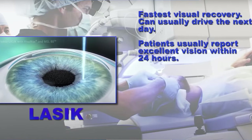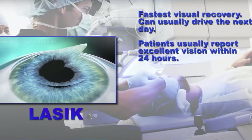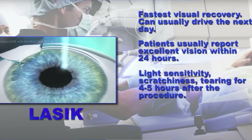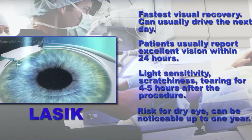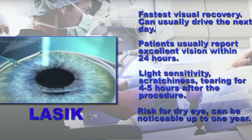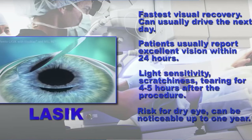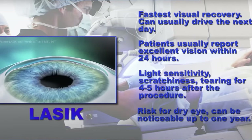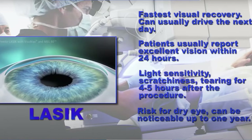Within several days the vision is really at the point it will end up as the final vision. The light sensitivity lasts for a very brief period of time, which is why LASIK has become so popular over the PRK procedure. It does have the same dry eye risks as PRK, and on average patients have dryness for three to six months following the LASIK procedure. LASIK is the most commonly used procedure for nearsightedness, astigmatism, and farsightedness. We are limited to some level with higher corrections because we need enough corneal tissue to create the flap and perform the laser correction.